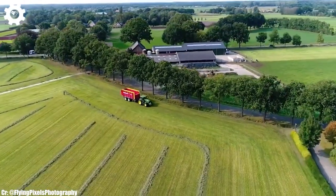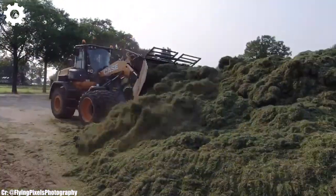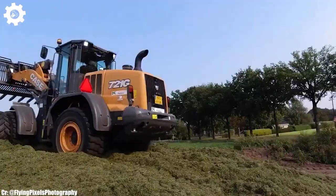The FX40 features New Holland's acclaimed VariFlow™ system and OptiMax™ technology, optimizing crop processing, reducing losses, and enhancing chopping performance, resulting in top-notch silage quality and reduced fuel consumption.